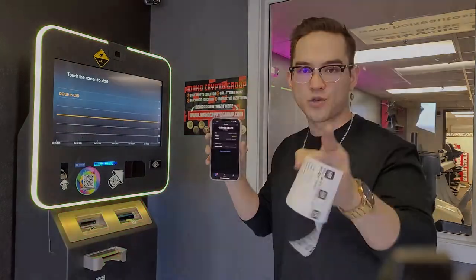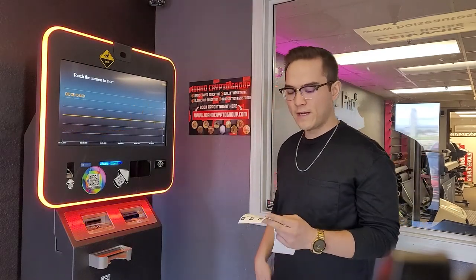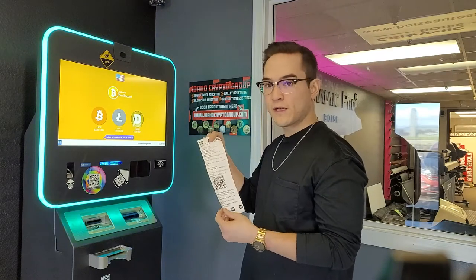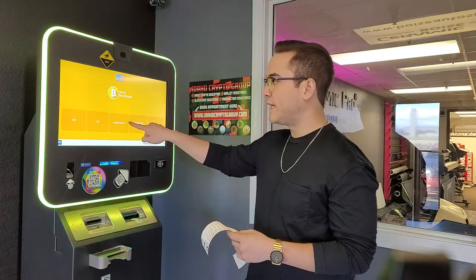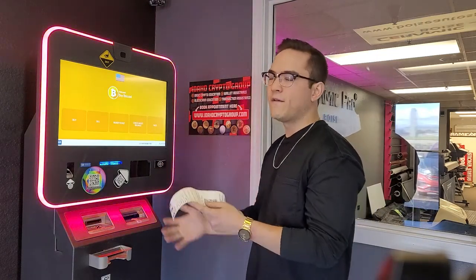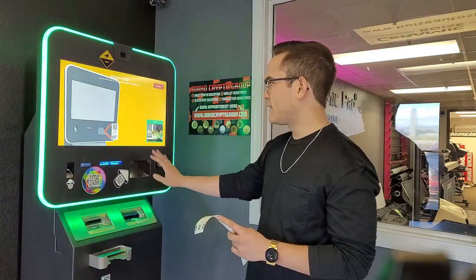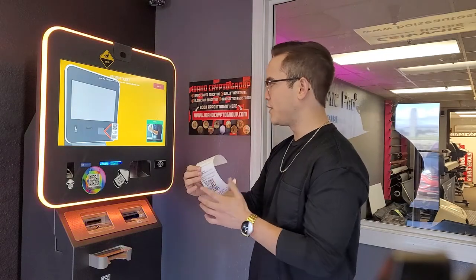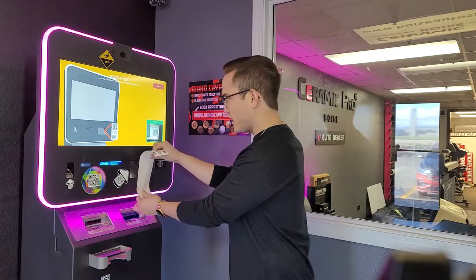The Litecoin is going to have to go through the necessary blockchain confirmations before the machine gives us cash — that's why we gave it our phone number, because it will text us when it's ready. I'll wait for that text. Alright, I just got the text that my cash withdrawal is ready. I've got my ticket, I'm coming to the machine, picking Litecoin again, and this time hitting 'redeem ticket.' The camera opens up and it says to scan the QR code on your redemption ticket to withdraw the cash.